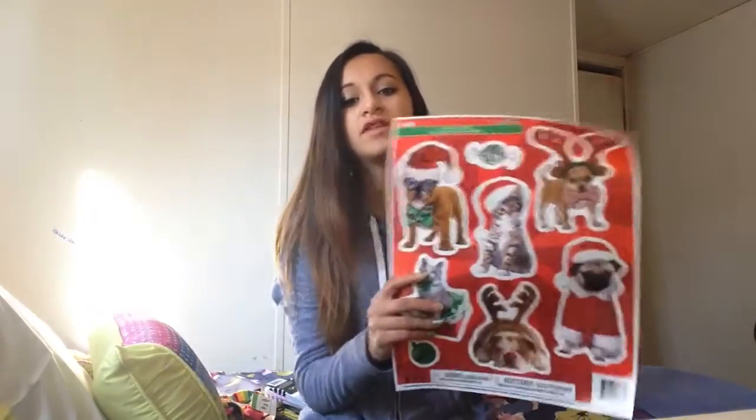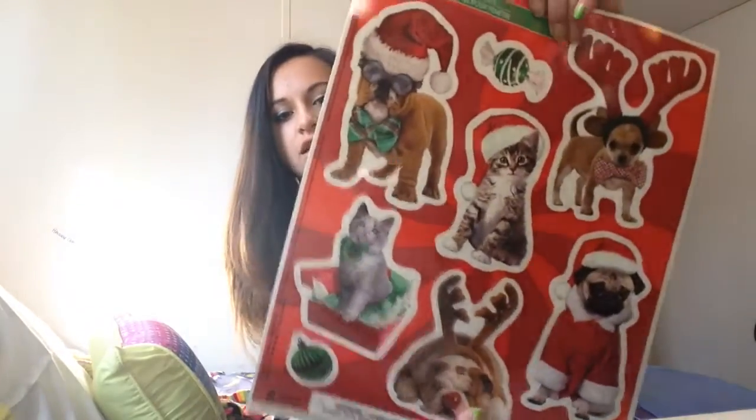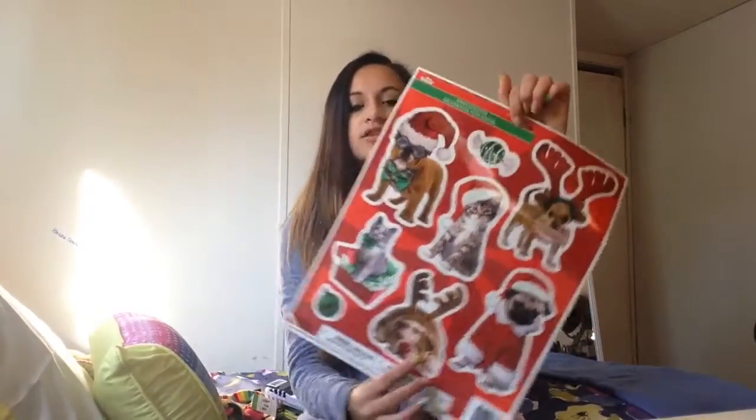Let me show you what I got from the dollar store. Here are these really cute Christmas window stickers. I love animals so I thought why not, and it's almost Christmas.